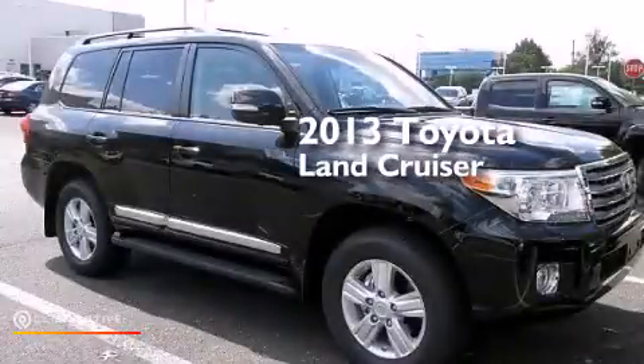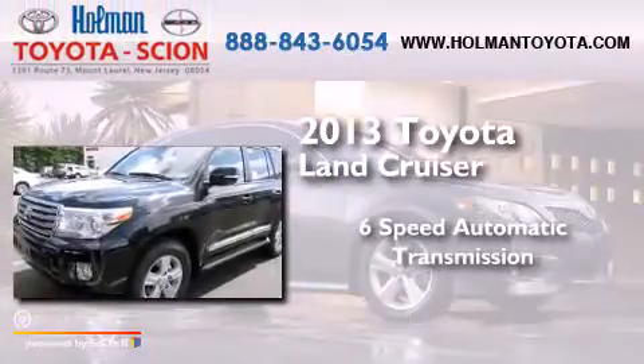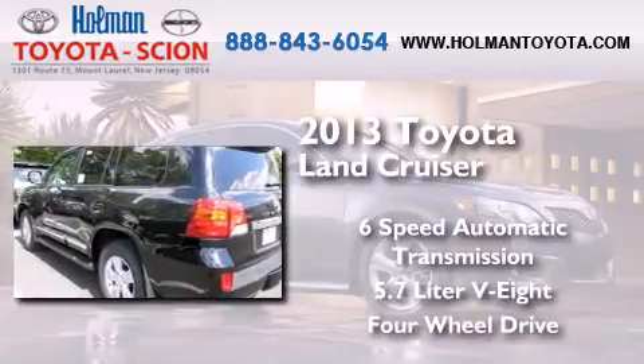This is a brand new 2013 Toyota Land Cruiser. This SUV has a 6-speed automatic transmission, a 5.7-liter V8, and the added safety and control of 4-wheel drive.